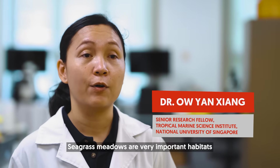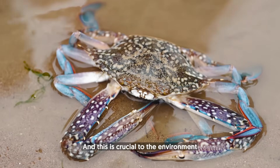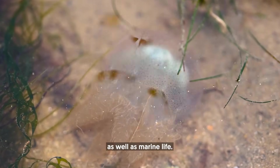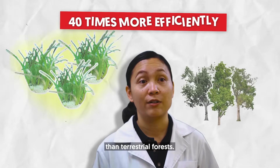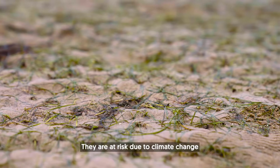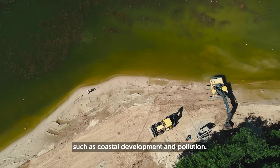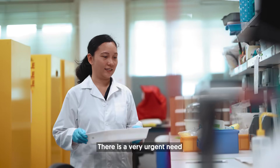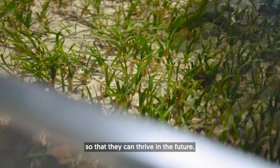Seagrass meadows are very important habitats in marine ecosystems and this is crucial to the environment as well as marine life. They have the potential to store carbon 40 times more efficiently than terrestrial forests. They are at risk due to climate change as well as human activities such as coastal development. There is a very urgent need to figure out the best way to restore them so that they can thrive in the future.